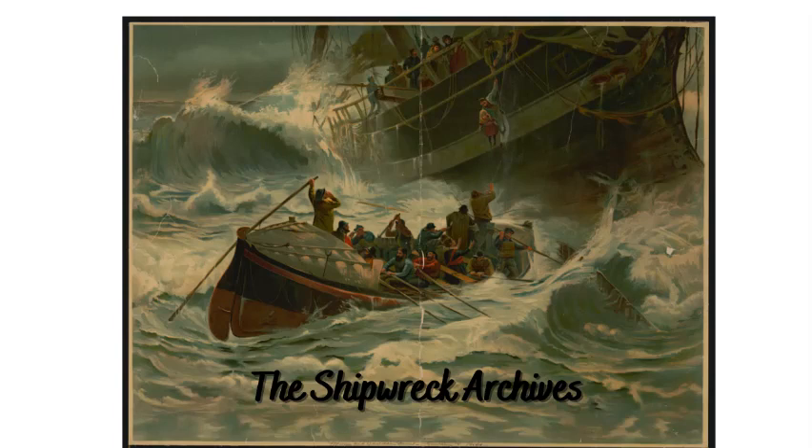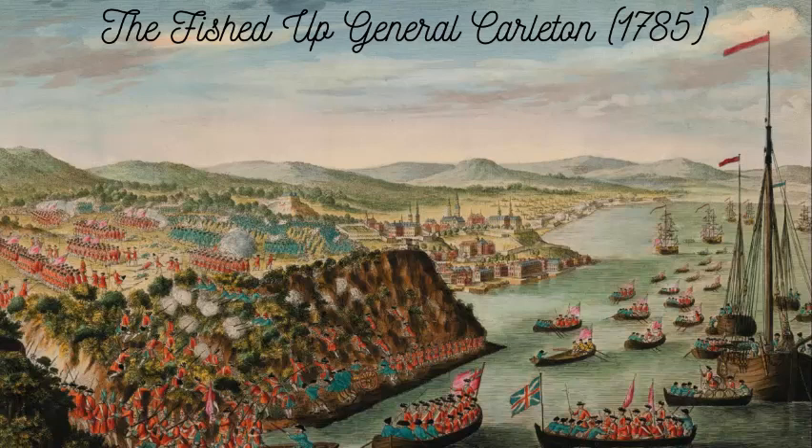Hello and welcome to the Shipwreck Archive. Looking into the clear water off the coast of Dębki, Poland, the fishermen were puzzled by what their nets were snagged on below their ship. They could see the remains of another ship — their nets were getting tangled in the wreckage.